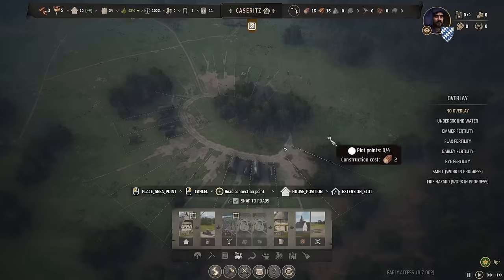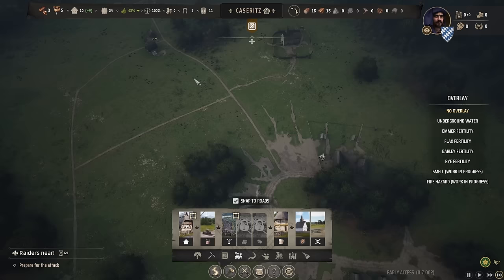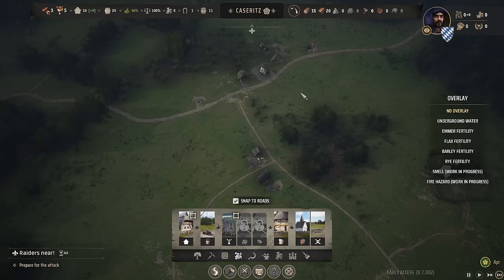Oh yeah, look at that — we are slowly but surely closing this circle, although this is much less an actual Rundling and much more oval. But hey, it is what it is. I'm just happy that we can finally see some migration into town, because the more migrants we get, of course, the faster everything will be said and done. Absolutely gorgeous.